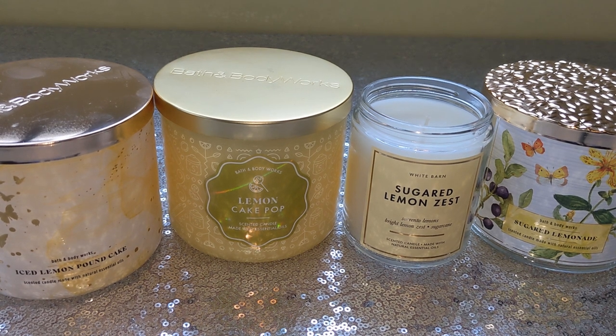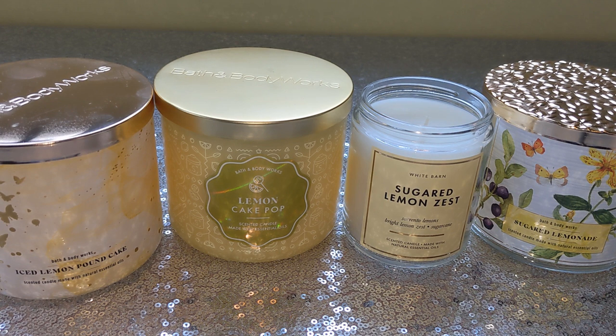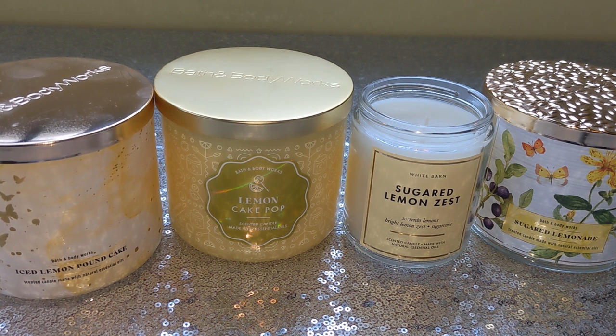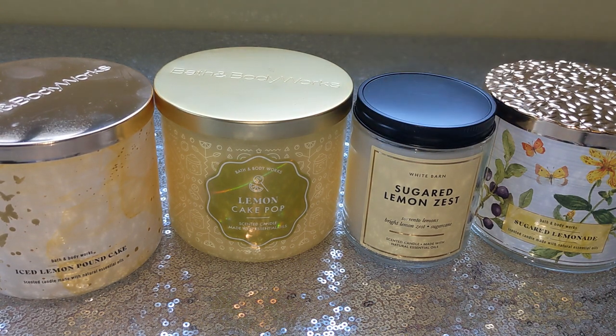It's so good, guys. It also kind of reminds me of candy — but it's not sugary sweet candy. Kind of like a lemon head. If I were going to compare it to a candy, lemon head. But it's so much more fresh than that. It's not an artificial sweetness. It's lemon zest and sugar.